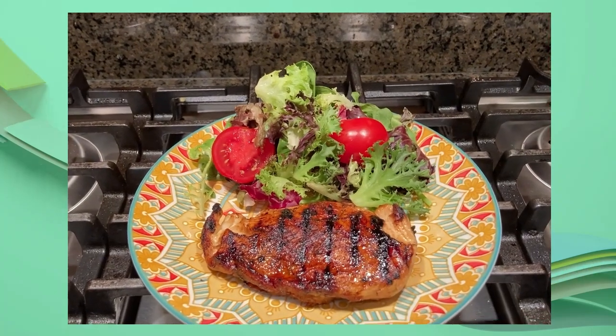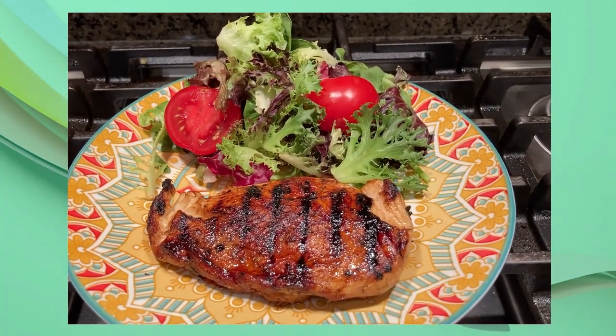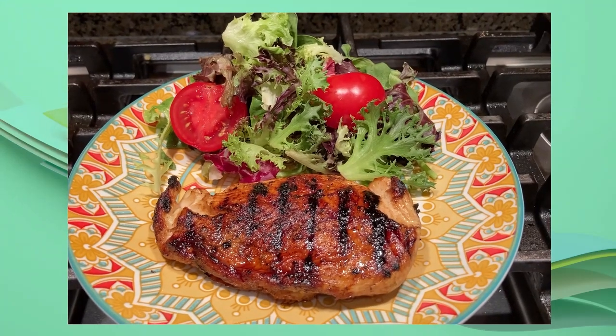Look at that — balsamic chicken breast! What an easy way to elevate a meal. It looks and tastes absolutely amazing.